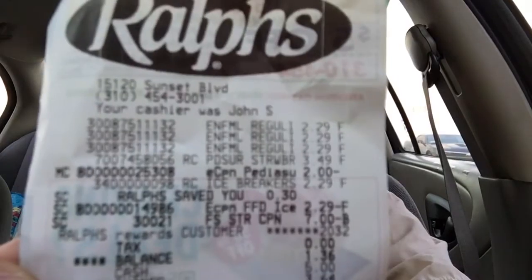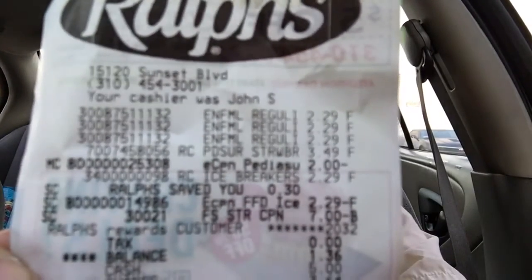I will now show you my receipt for Ralph's. Now that you've seen the picture and all the items that I did pick up...